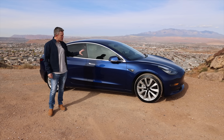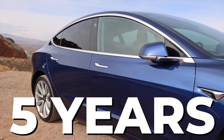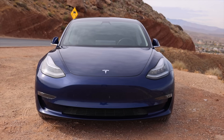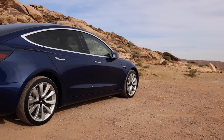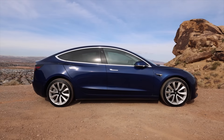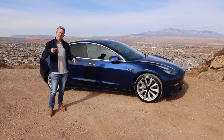Hey guys, my name is Jared and this is my 2018 Tesla Model 3. I've had it for five years now and I just passed 50,000 miles driving this car. So I thought it'd be a good opportunity to give an overview of my experience with the car — things I like, things I wish were a little bit different, but my general experience. So let's get started.